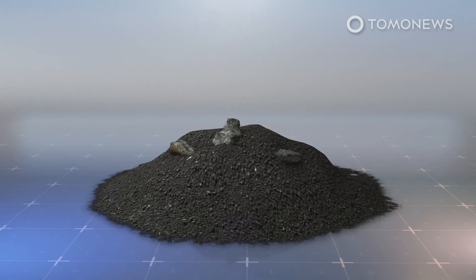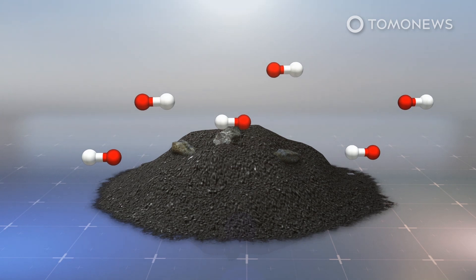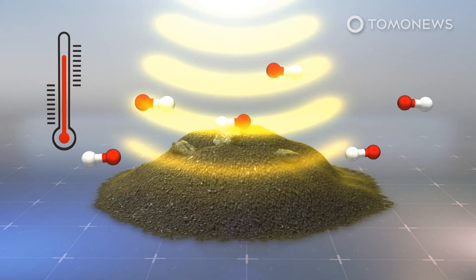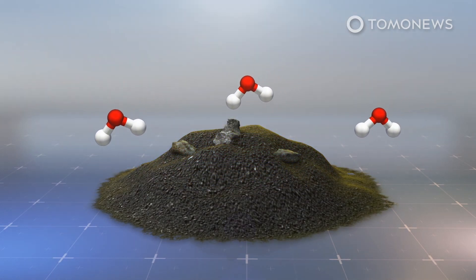In a news release from Georgia Institute of Technology, researchers say Mercury's soil contains hydroxyl groups — bonded hydrogen and oxygen. After solar winds bombard the substance to 400 degrees Celsius, the oxygen and hydrogen break free to form water.